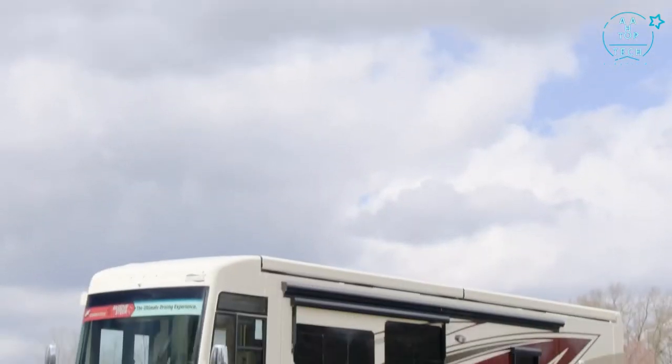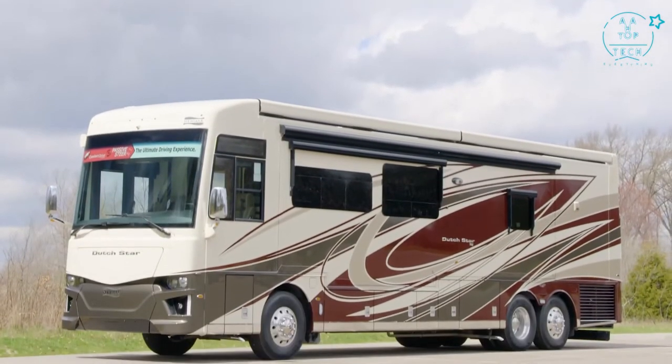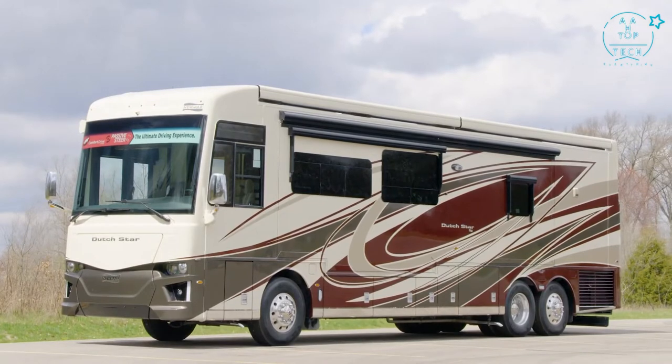The 2021 Dutch Star is available in 13 distinctive floor plans, ranging from 37 to 43 feet in length.